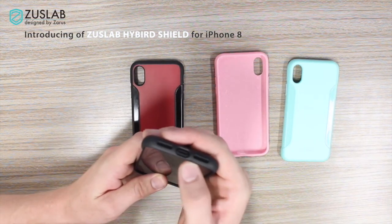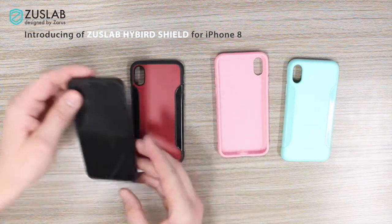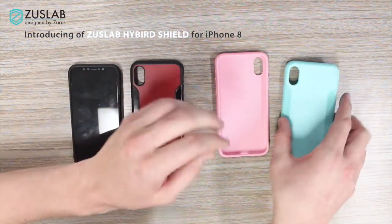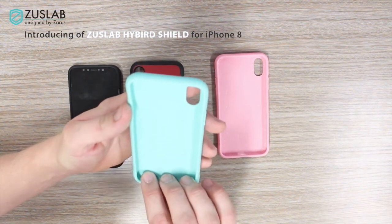Our cases include a larger charging cable access point to remain compatible with any third-party accessories you choose. So, how do you feel about these new cases? Thank you for taking the time to watch our video.